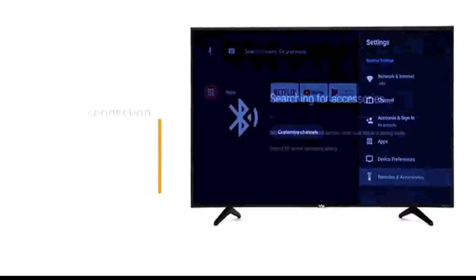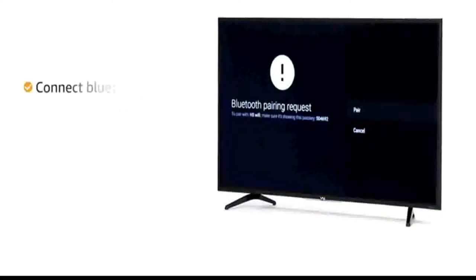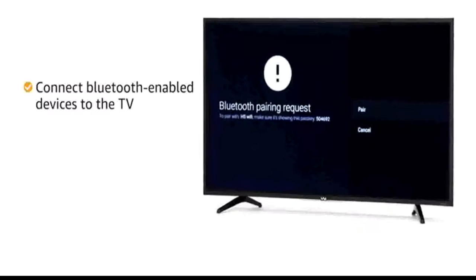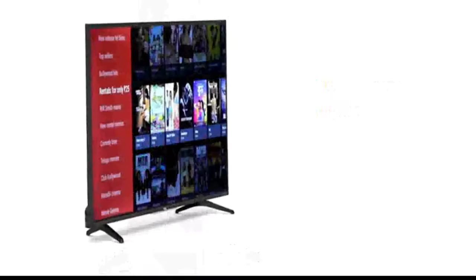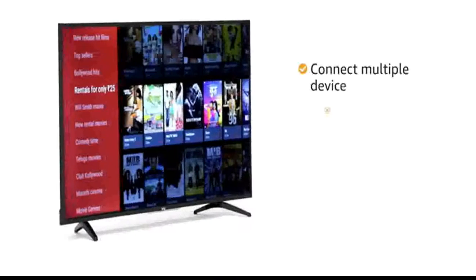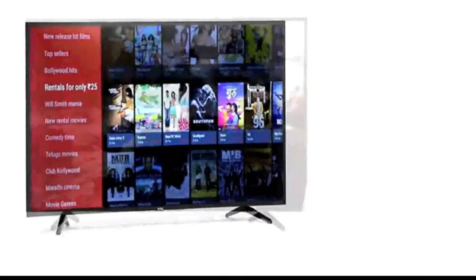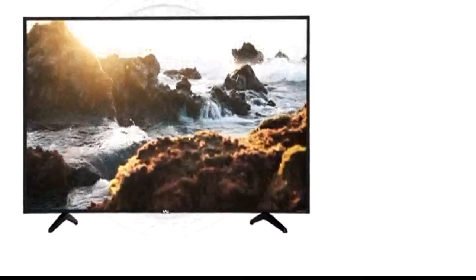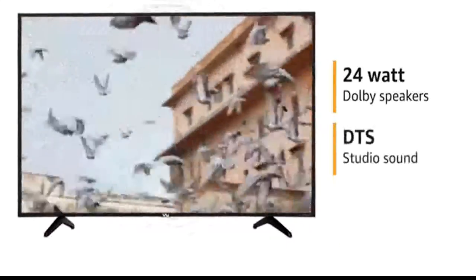This VU TV comes with wireless Bluetooth 5.0 connectivity that lets you connect your Bluetooth-enabled devices to your TV. The TV has two HDMI and two USB ports, allowing you to connect multiple devices like a set-top box, DVD player, gaming consoles, etc. Experience theatre-like surround sound with the 24-watt Dolby speakers and DTS Studio sound.